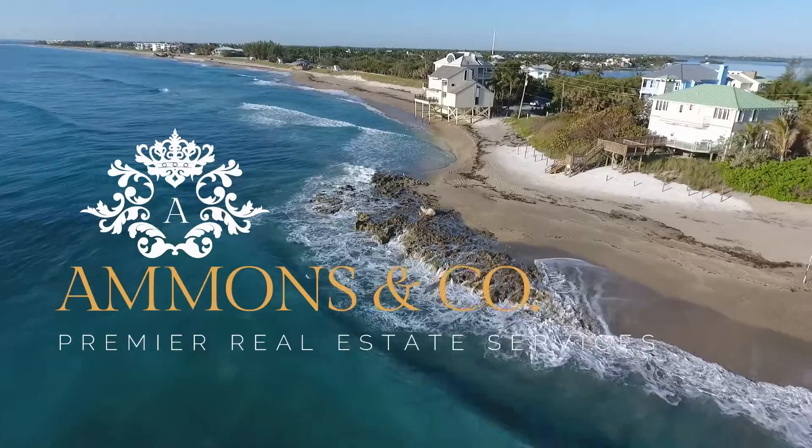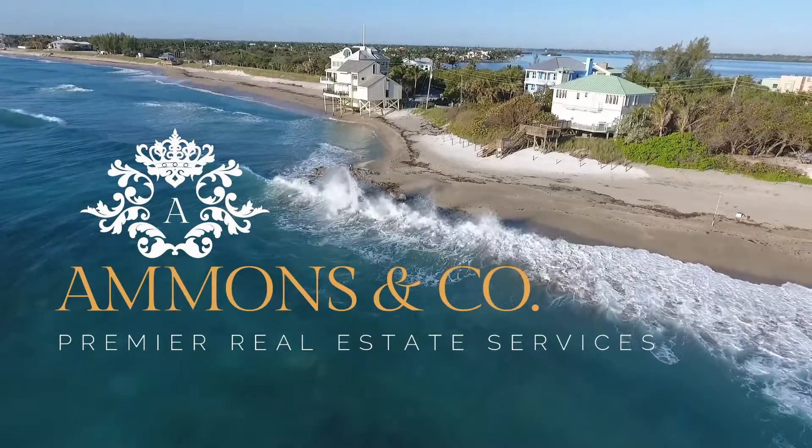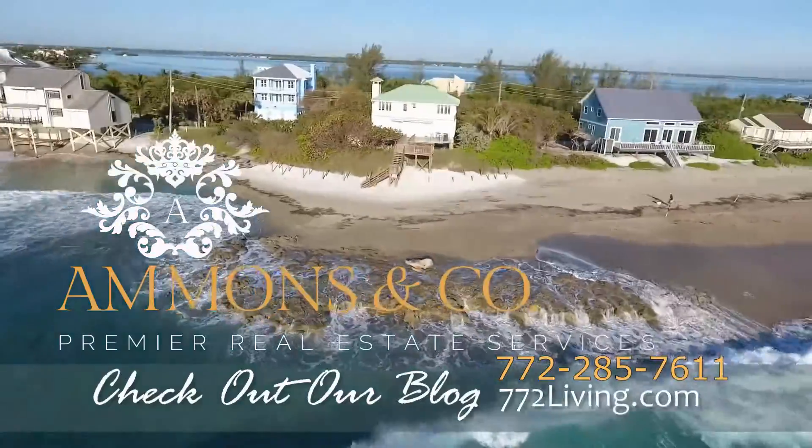For information about this Schooner Oaks townhome or other properties in the Treasure Coast, call 772-285-7611. Schooner Oaks.